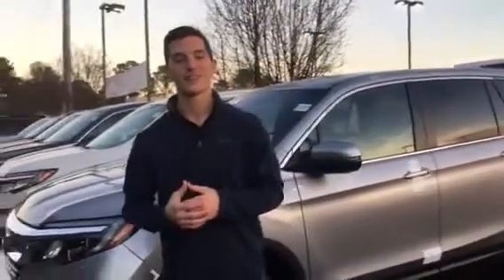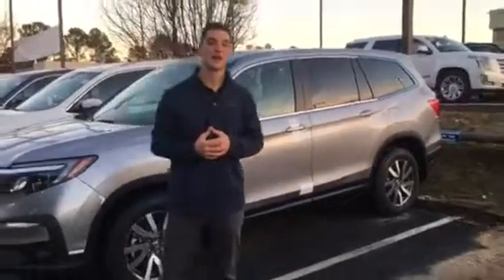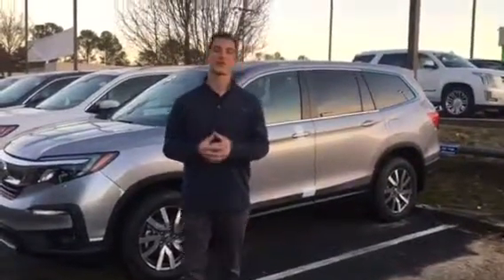I can go over and show you all the features and options on the vehicle here in person if you'll give me a call at 205-446-3892. We can schedule you for your VIP test drive appointment. And when you come to Tamron Honda, I can guarantee you this — you're going to love the way you're treated, Carol.